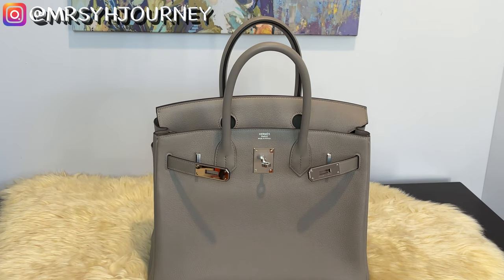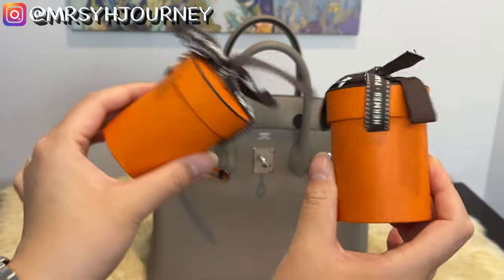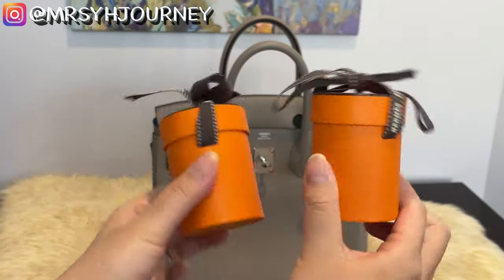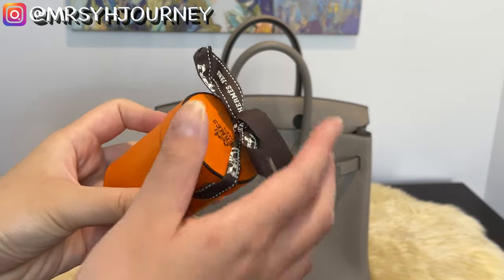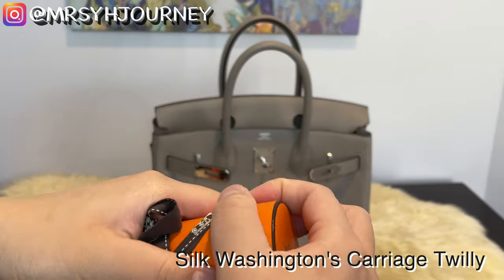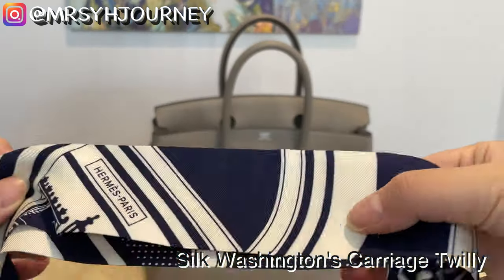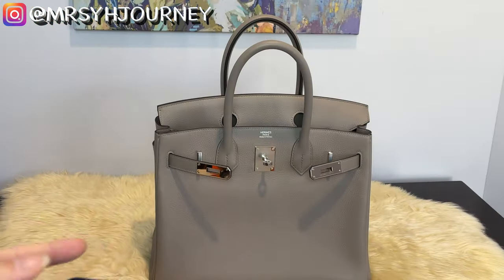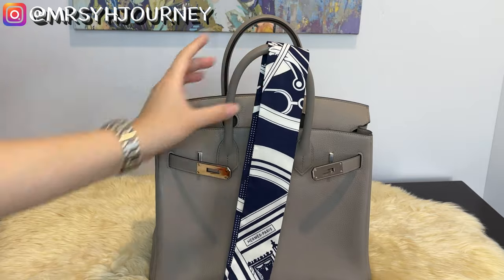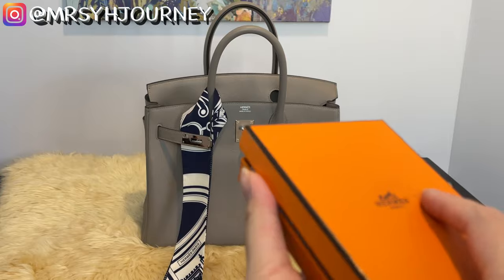Let me show you what else we purchased alongside this Birkin. My mother-in-law wanted two twillies to protect her handles. I put the twilly name in the corner as usual. We picked this twilly because its symbols in navy and white match perfectly with the Gris Asphalt.